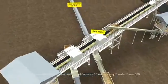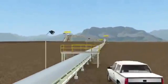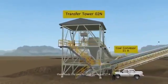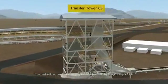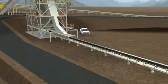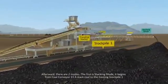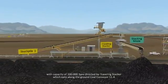In Group A, the belt tripper delivers coal to coal conveyor 10A, reaching Transfer Tower 2, then feeds the coal to coal conveyor 11A. The coal will be transferred passing Transfer Tower 3 by coal conveyor 11A. There are two modes. The first is stacking mode, which begins from coal conveyor 11A, stacking coal to the existing stock power one with a capacity of 100,000 tons, directed by a traveling stacker that runs along the ground coal conveyor 11A.